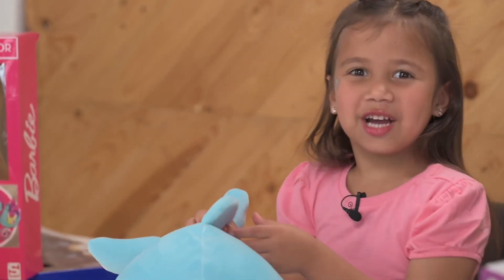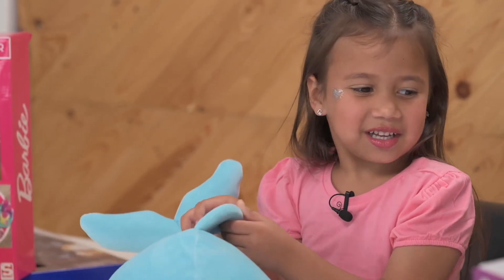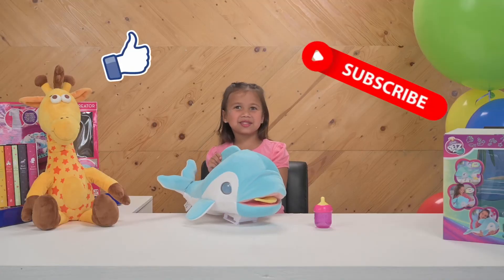Bye guys! I hope you enjoyed this video. Make sure to like and subscribe. Bye bye!